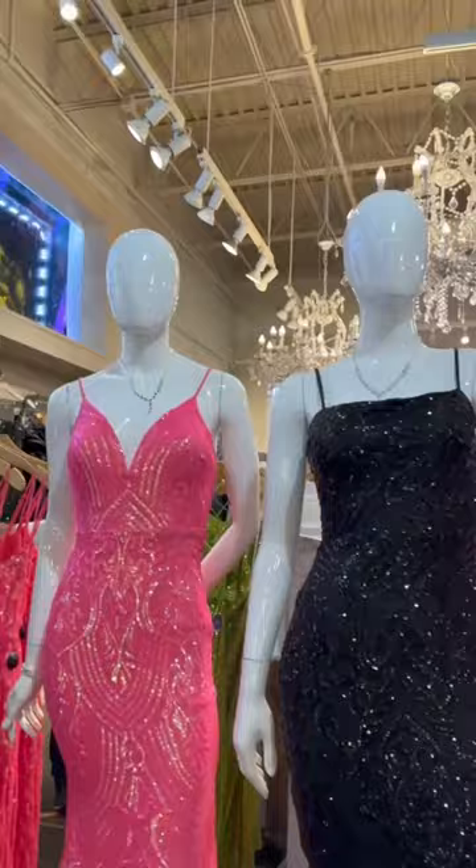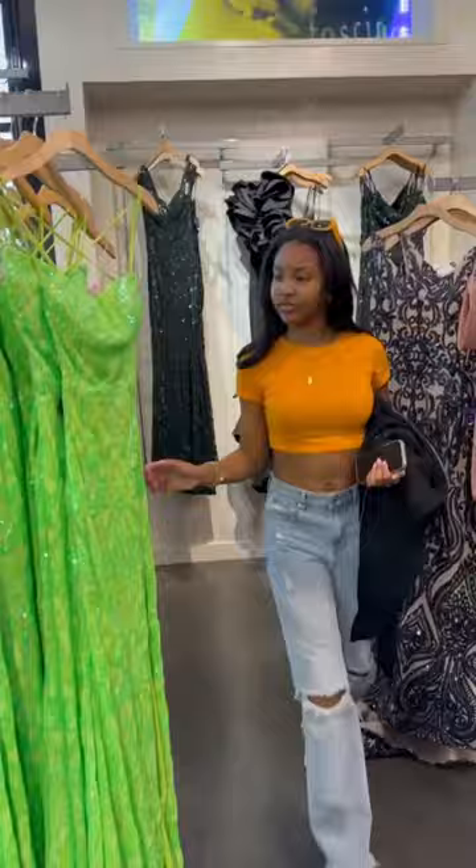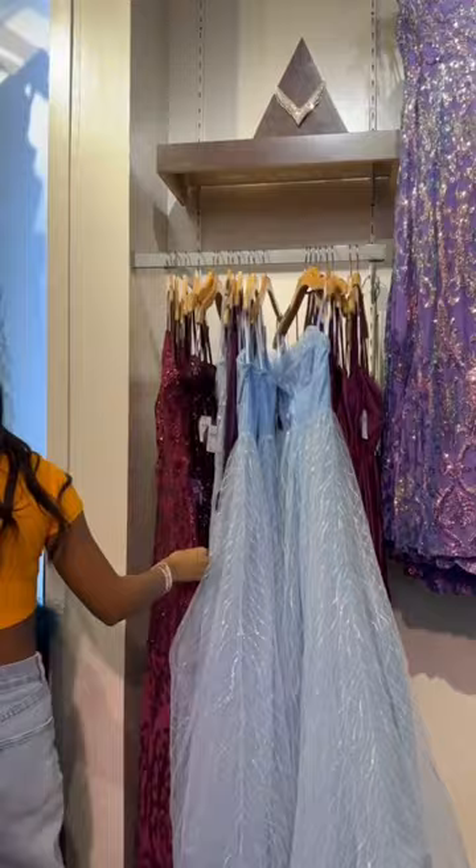After Macy's, we popped into Windsor real quick because I really wanted to look at their prom dress selection. They had nice dresses, but none of them really piqued my interest, so we left without trying anything on.